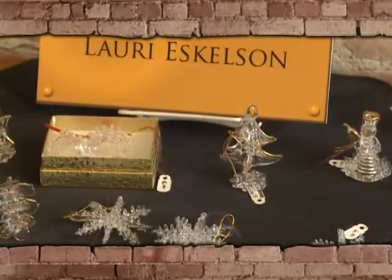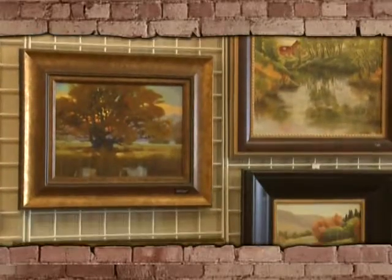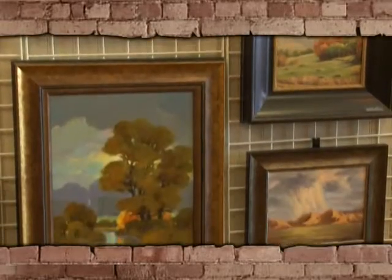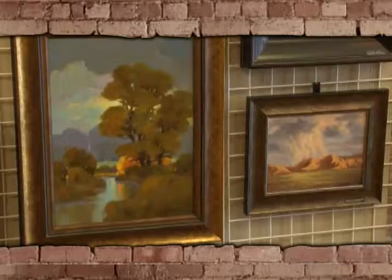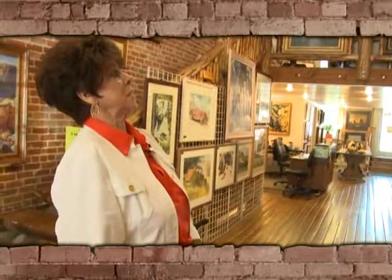Moving on from Lori, we come to Matt Stevenson's work. Matt works a lot in contemporary. You'll notice the color schemes that he uses — a very contemporary color. Matt paints with rather bold colors, which is very popular at this time.